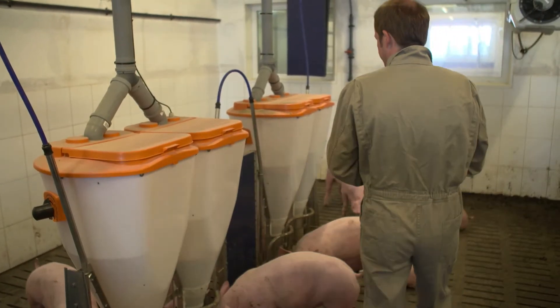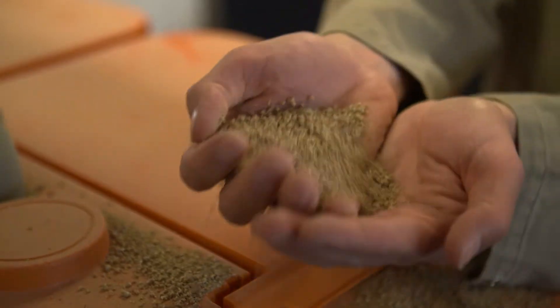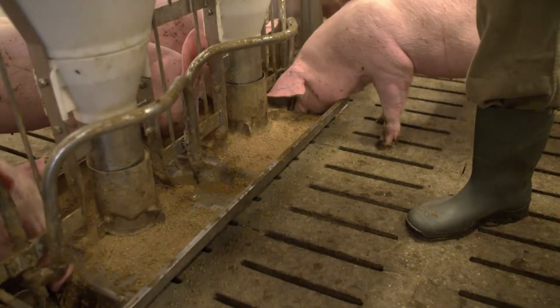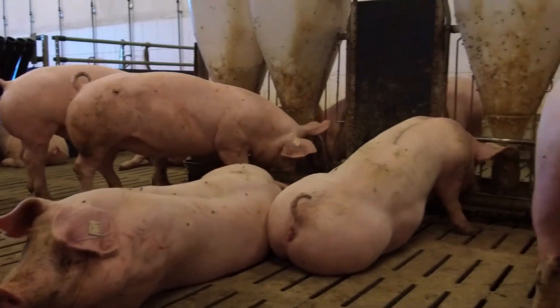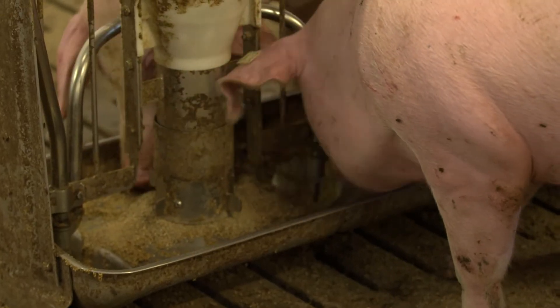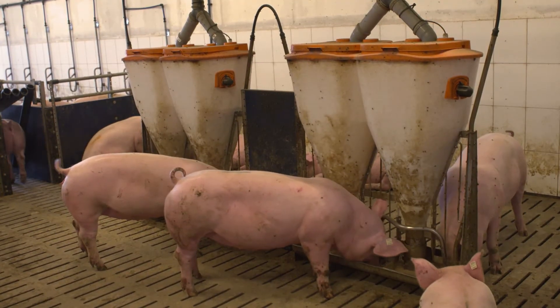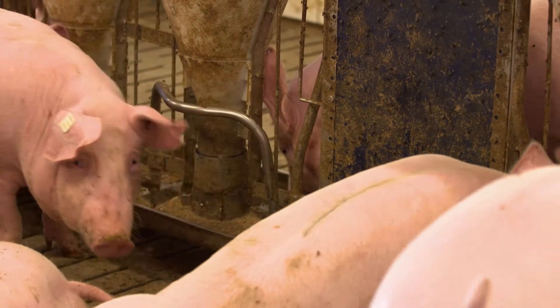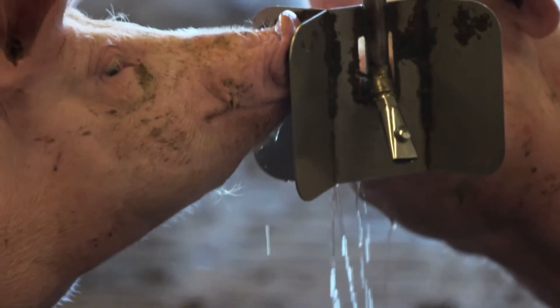The pigs' feed is based on grain and soy or rapeseed meal and peas. I'll show you what it looks like — these are the grain kernels. During the fattening period, the feed is always adapted to the needs of the pigs. The fattening pigs should gain about 1 kg of weight per day so they have plenty of meat. The automated feeders dispense the correct feed ration. The pigs also get thirsty and receive fresh water from drinking nipples at all times.